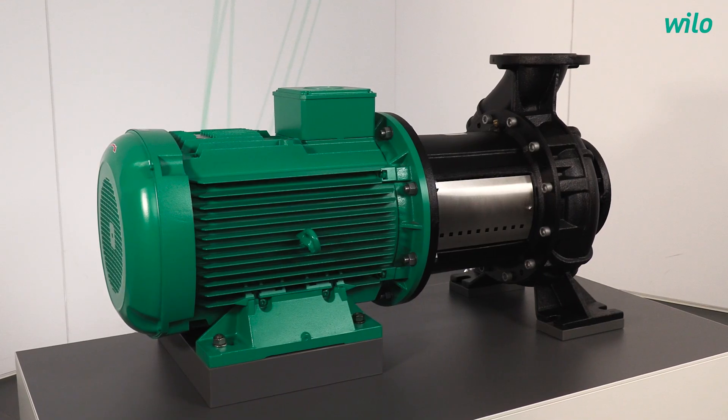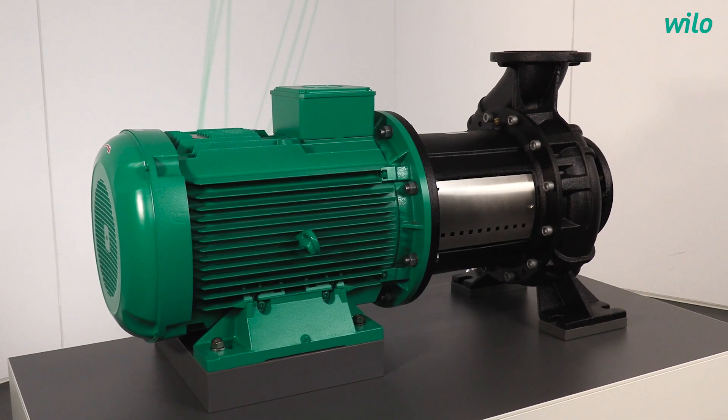Well, first of all, thanks for giving me the opportunity to show you one of our new products. I'm product manager for end-suction block pumps, which belong to the single-stage dry runners. And I'm presenting you today our new Atmos Giga B range.